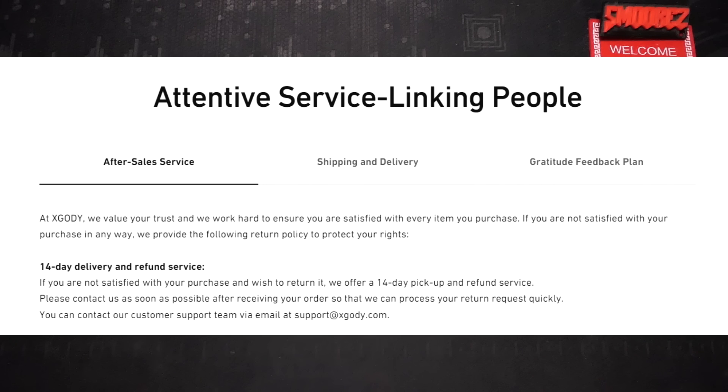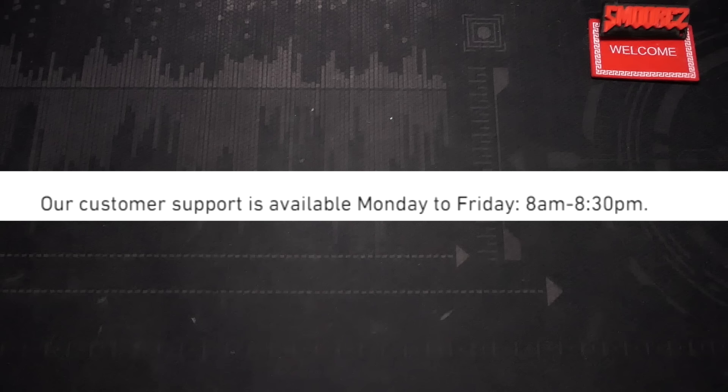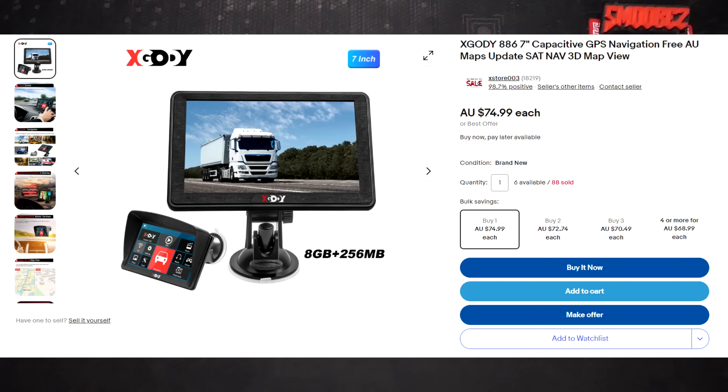My version is bare bones - doesn't feature Bluetooth or any inputs. On X-Gody's website I scrolled down and saw what I thought said 'attention-seeking linking people' - had to do a double take and realised it said 'attentive service linking people.' They also say sign up and get an extra special 5% off code. Their customer support is available Monday to Friday 8am to 8:30pm, however the average answer time is 12 hours.